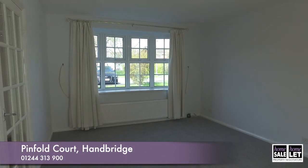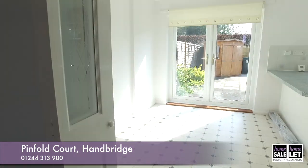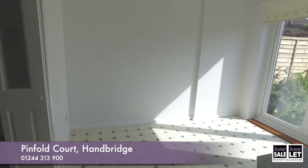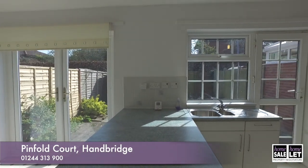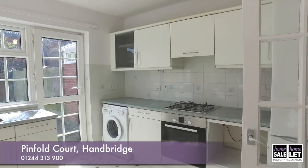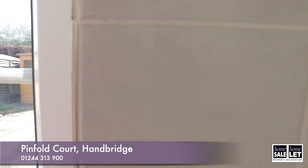The lounge, as you can see behind us, opens up into a very large kitchen — lots of space there for a dining table. You've got some lovely French doors going out to the garden, and a fully fitted kitchen with washing machine and integrated oven.